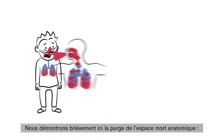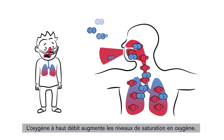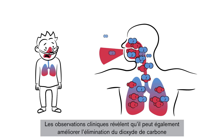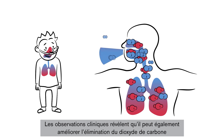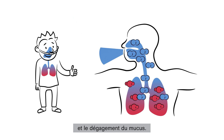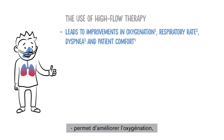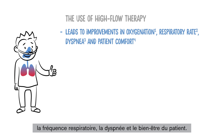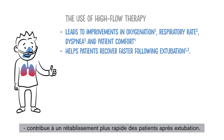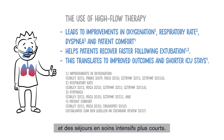Here we briefly demonstrate the flushing of anatomic dead space. High flow oxygen increases oxygen saturation levels. Clinical observations reveal that it can also improve carbon dioxide elimination and mucous clearance. The use of high flow therapy leads to improvements in oxygenation, respiratory rate, dyspnea, and patient comfort, and helps patients recover faster following extubation. This translates to improved outcomes and shorter ICU stays.